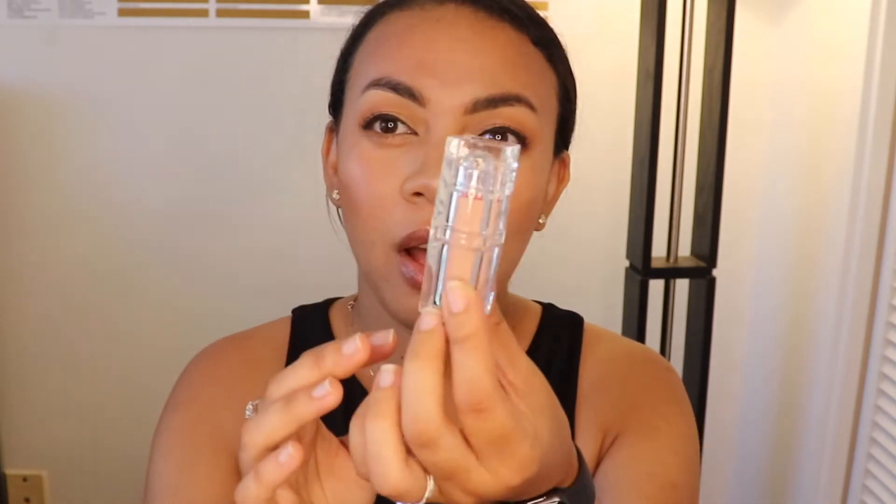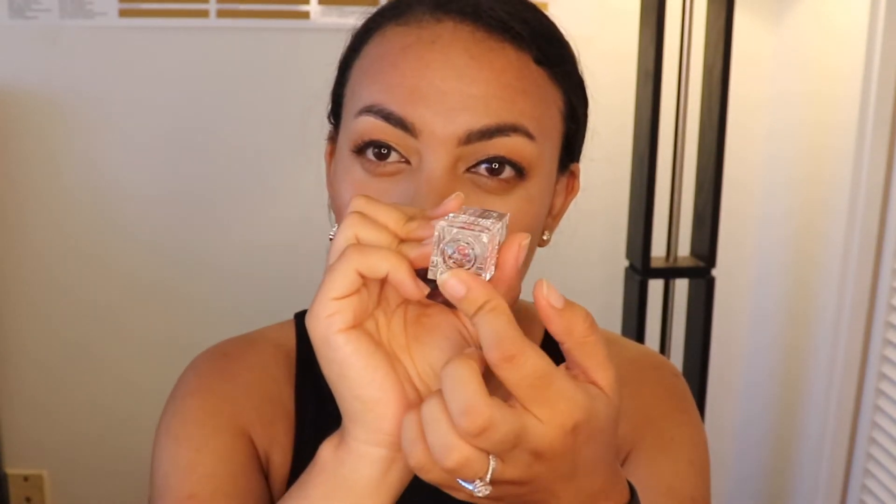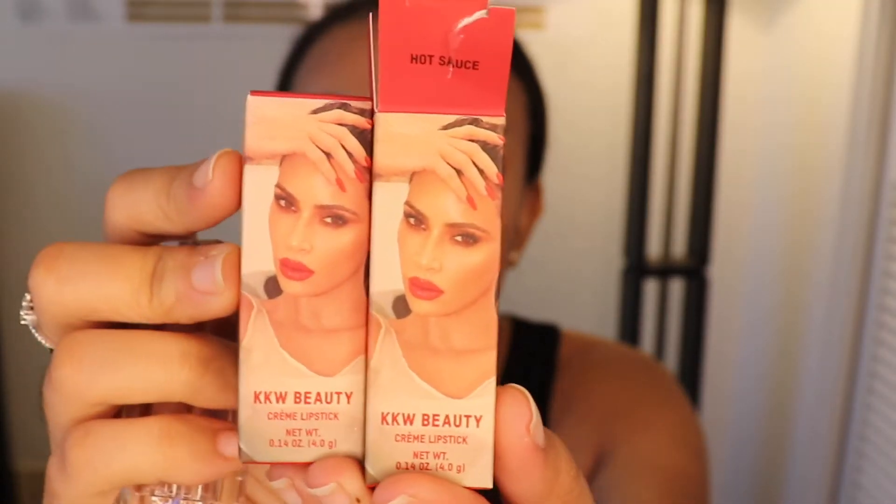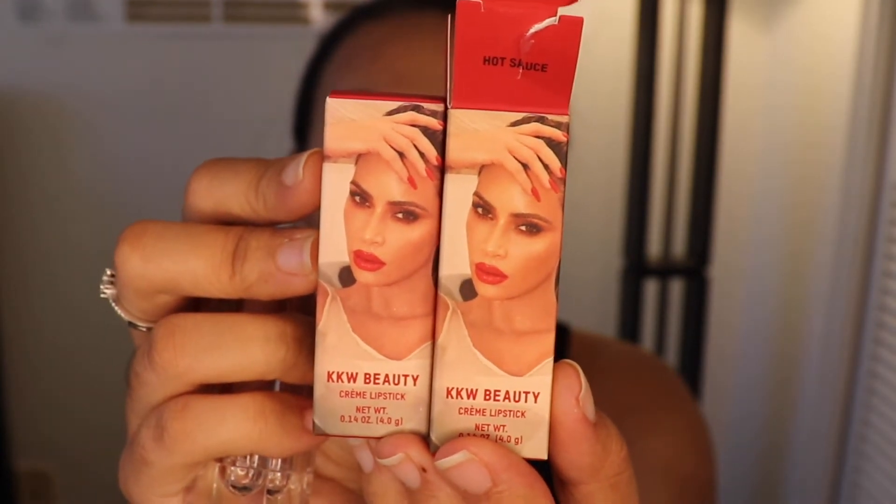The ones I got: this is the come lipstick — this is the shade Hot Sauce. I'll swatch it for you. The packaging is hard. Wow, look how magnificent and fantastic the packaging is — it's so high-end. The box has Kim's picture on it of course. I think each box shows her wearing the corresponding lipstick shade. Anyway, this is Hot Sauce.